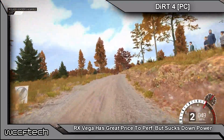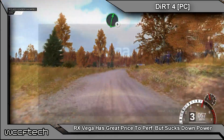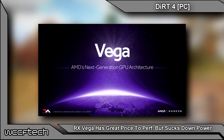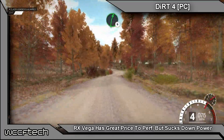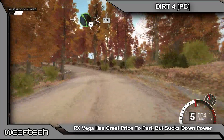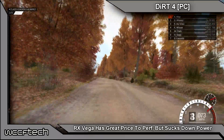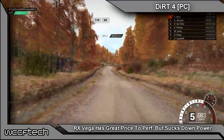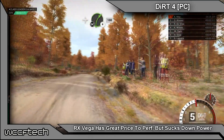The Radeon RX Vega is known to feature the Vega 10 GPU and HBM2 memory, but it looks like it's also going to be featuring very high power consumption. This comes from an MSI marketing director, whose technical insight on Radeon RX Vega was posted over at Tweakers forums via VideoCardz — and it doesn't go in favor of AMD's upcoming enthusiast graphics card.